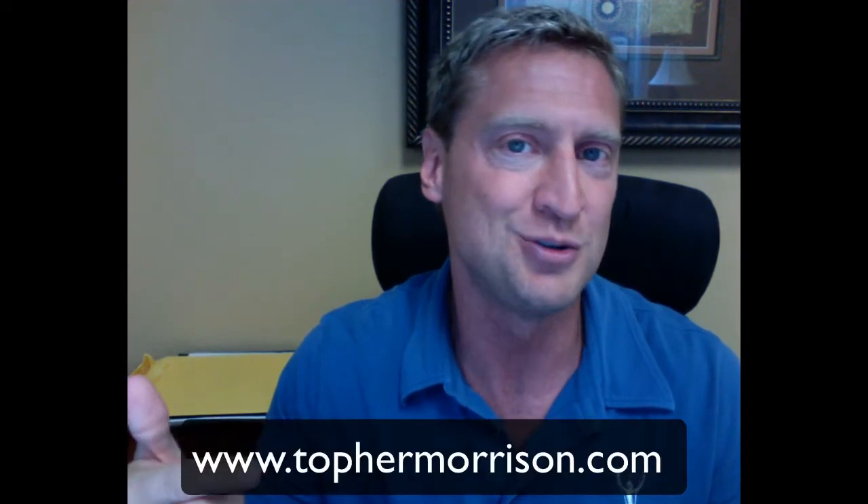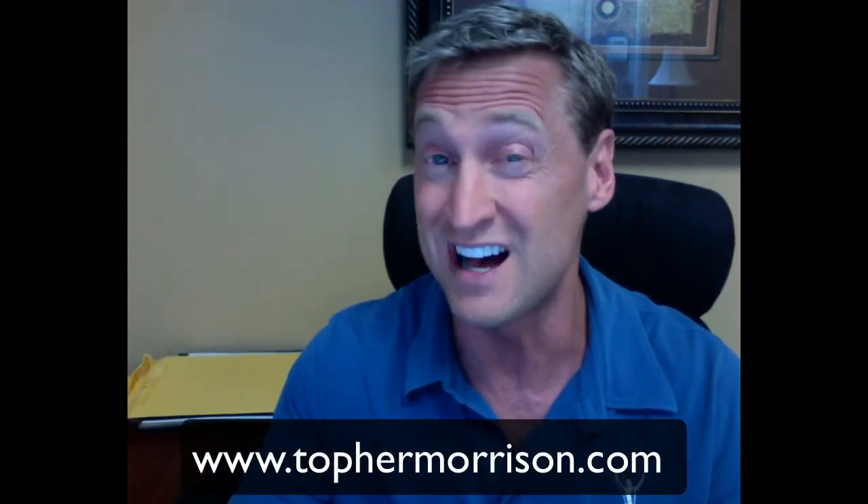Hi, it's a great day. Thank you so much for tuning into my speaker blog. I'm Topher Morson, and if you are watching this video on anything other than my speaker blog, we're still glad to have you here, but you are missing out on a lot of great content. So if you're watching this on YouTube or Vimeo, you may want to run over to check out the speaker blog at tophermorson.com.